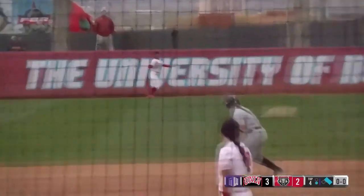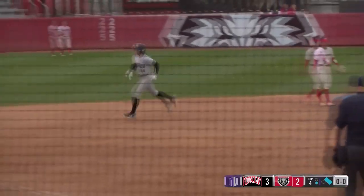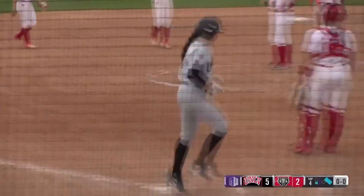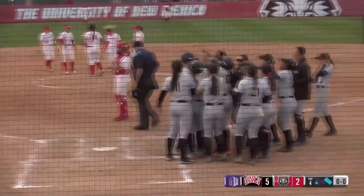Here's a fly ball to center field by Farrell. It's pretty deep. Dixon reaching at the wall, and she can't get it. It clears, and that's a three-run homer. Another one — the third bomb of the day for the Rebels. They will greet her at home plate. It's 6-2 UNLV.